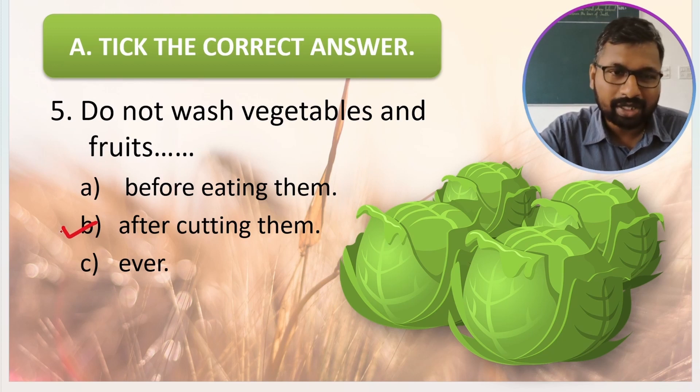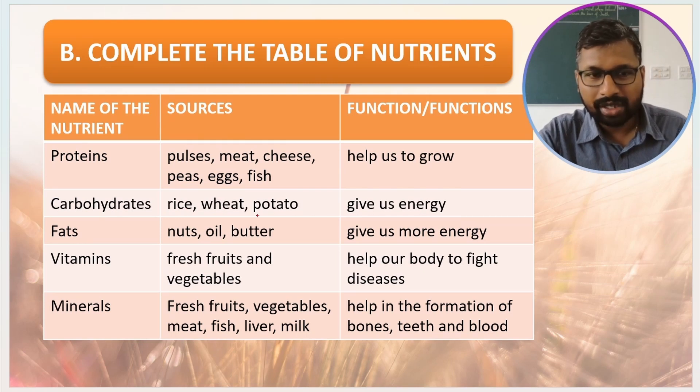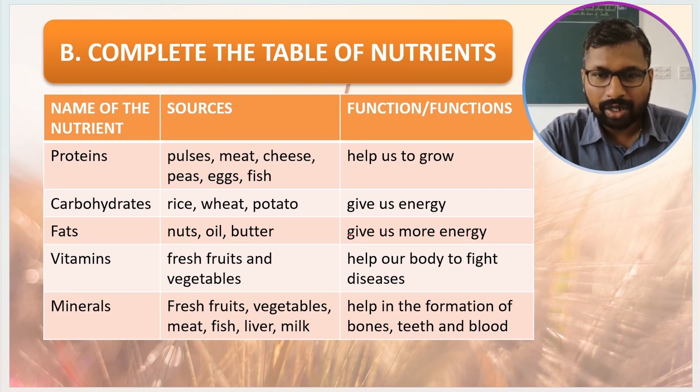Next question: complete the table of nutrients. For proteins, the sources are pulses, meat, cheese, peas, eggs, and fish, and the function is to help us grow. For carbohydrates, the sources are rice, wheat, and potato, and the function is to give us energy. For fats — nuts, oil, and butter — this also gives us energy, but more.